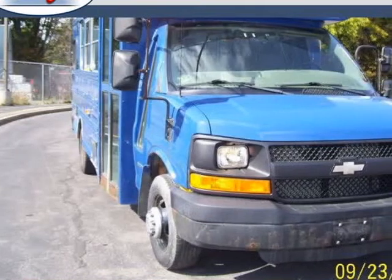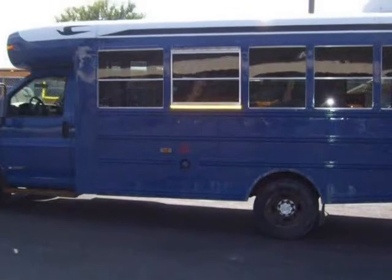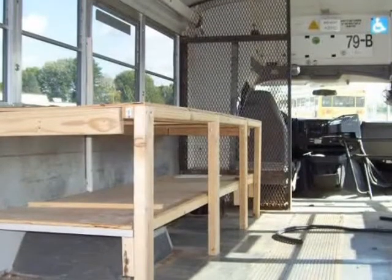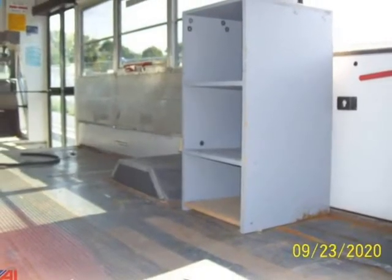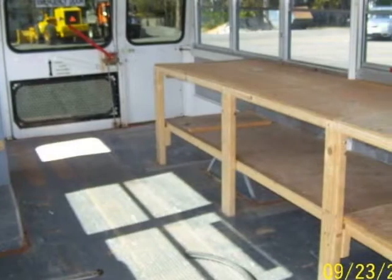This 2006 Chevrolet Express cutaway is brought to you by GloveCars.com. Year: 2006. Make: Chevy. Model: Express 3500. Body Style: Mini Bus. VIN: 1GBJG31UX61111357.